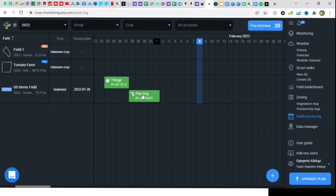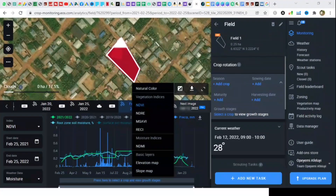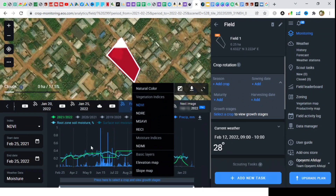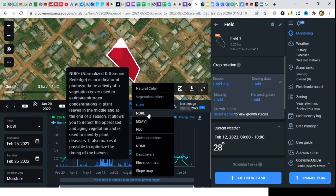Ultimately, EOSDA helps to improve food production and profits for farmers. Let's focus on the vegetation and moisture indices for a second. First, the Normalized Difference Vegetation Index, which will help you determine areas of your field that are infested by pests or affected by plant diseases. It can also show you the presence of weed.